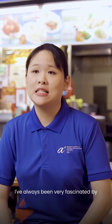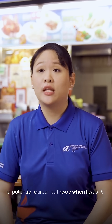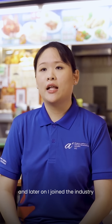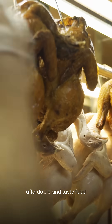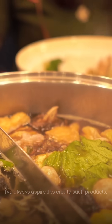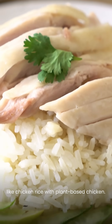I've always been very fascinated by the technology used to produce the food that we eat every day. When I learned that it was a potential career pathway when I was 15, I decided to pursue an education in food science and technology. Later on, I joined the industry and I've never looked back ever since. The need for healthy, affordable, and tasty food has never been more important, and I've always aspired to create such products. Using our food science knowledge, we are recreating sustainable versions of foods we love, like chicken rice with plant-based chicken.